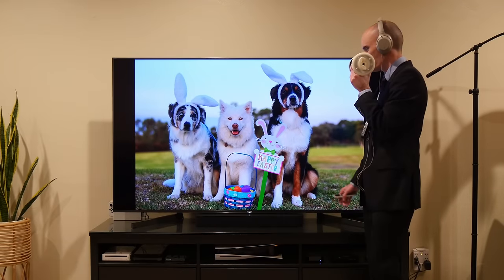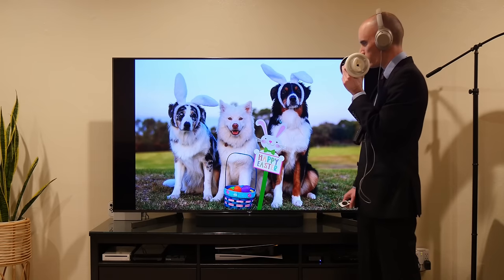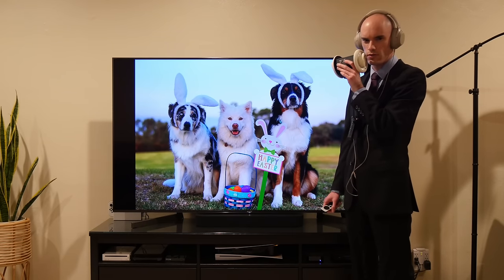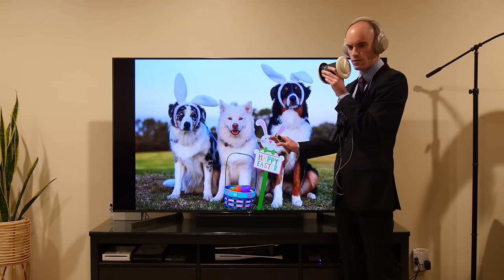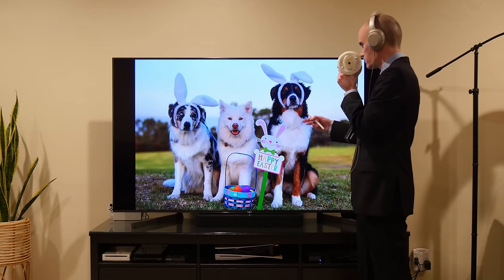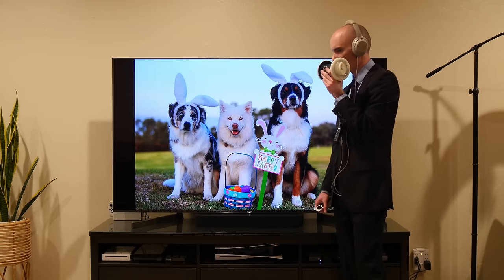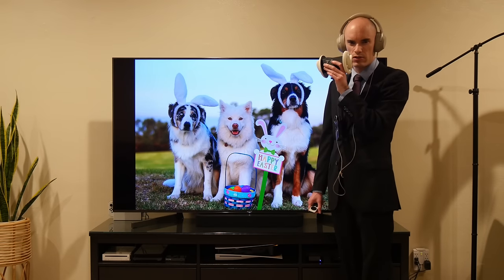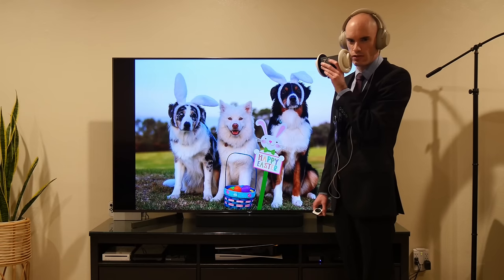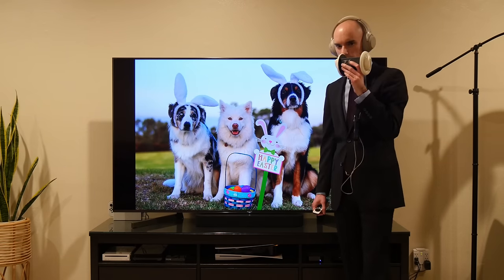Next up, we have this image of three dogs celebrating Easter — but perhaps that is not an accurate description because dogs do not know what Easter is. So this photo is based on a lie. There is no way these dogs chose to celebrate Easter and pose for this photo willingly. In all likelihood, they believe they are getting a treat for this. Whether they did or did not is irrelevant because the scenario reads as inauthentic, unfortunately.